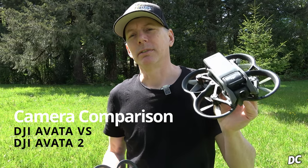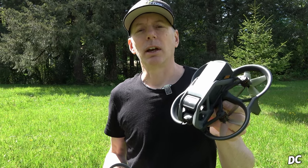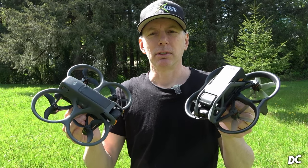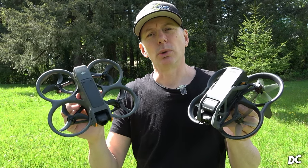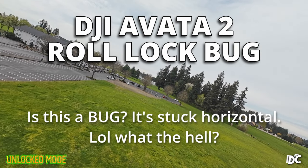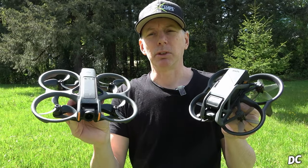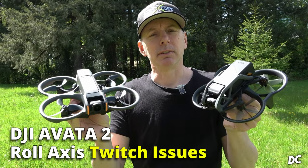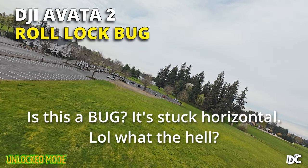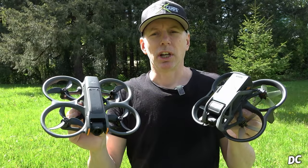The DJI Avata 1 — a lot of you guys bought this one. There were a lot of issues that we brought up, and with the recent release of the DJI Avata 2, it also has its own issues with durability and some strange flight phenomena happening on the roll axis. There seems to be a twitch as well as what I call the roll lock bug, which you can see in my original Avata 2 video on our channel.